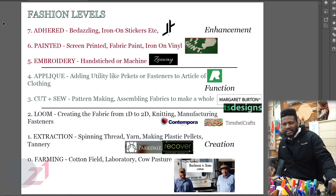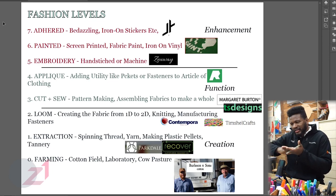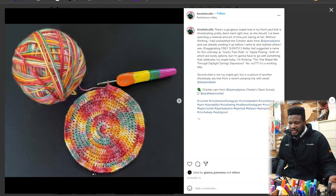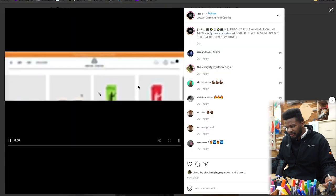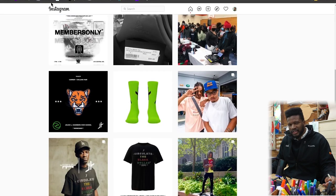So level seven fashion, I'd say, is adhered. That's like bedazzling, iron-on stickers — just surface level on the fabric. I think Jay Reed does a good job of this; he does a lot of bedazzling, as well as socks and stuff with his logos on it.